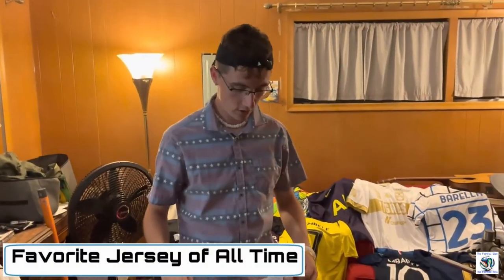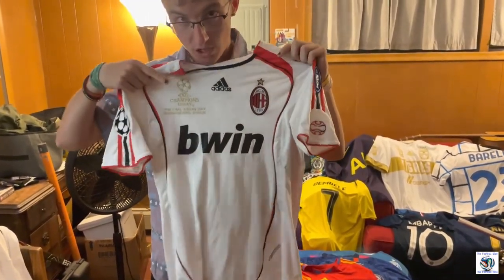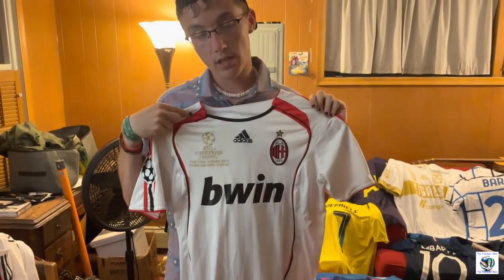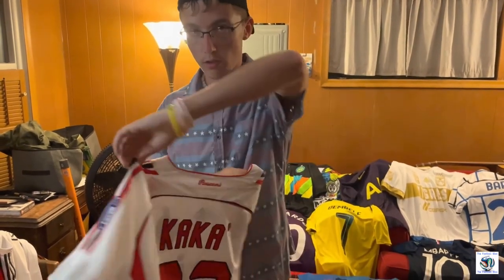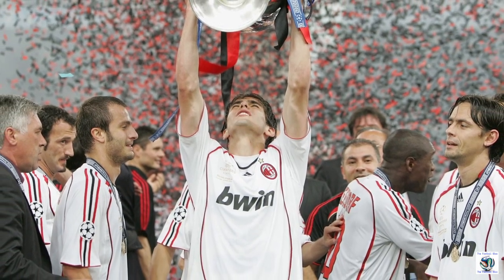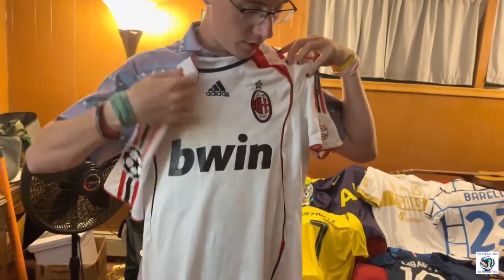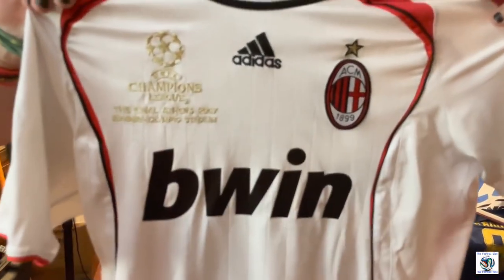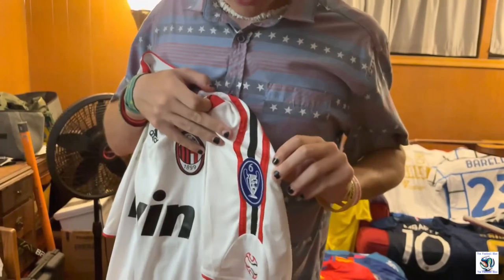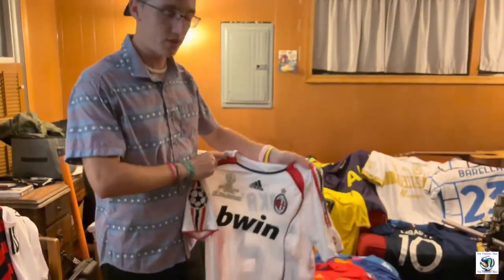My favorite jerseys are both player jerseys, and they are both from Champions League and World Cup winning teams. The first is the AC Milan 2007 Champions League winning shirt — Riccardo Kaká, at the height of his powers. I love this jersey. I love the gold trim and the Champions League insignia. I love this era of Adidas especially, with the really baggy shoulders and the cool logos. I love the black and red. I love this jersey so much that I really don't like wearing it because I don't want to damage it.